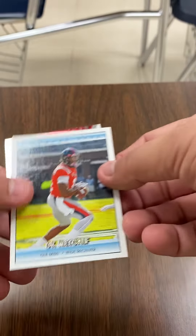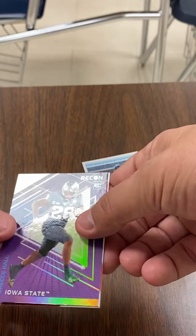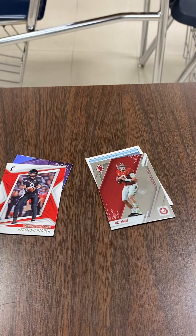Alright, we've got a DK Metcalf, we've got a Brees Hall, we've got a Desmond Ritter and a Mac Jones. So, two for two on rookies.